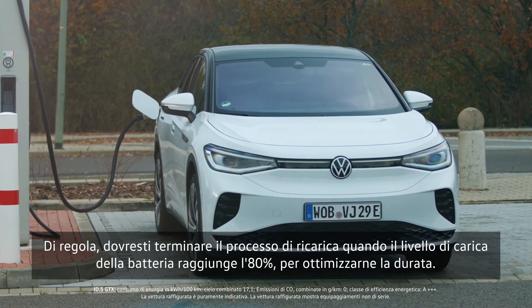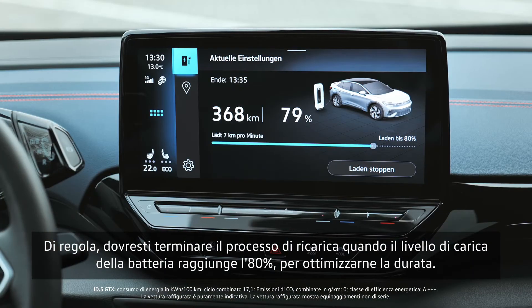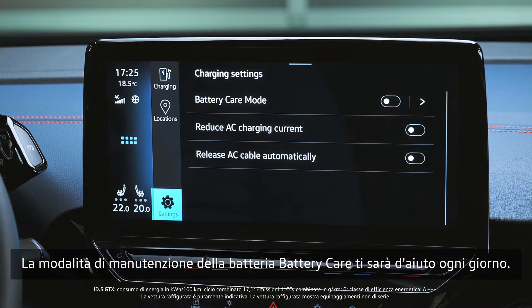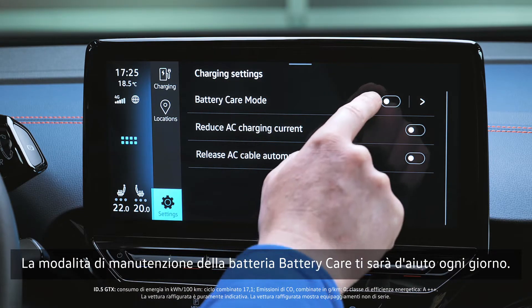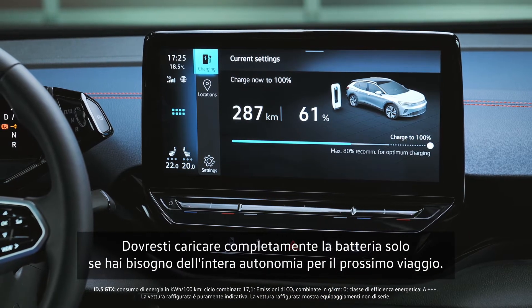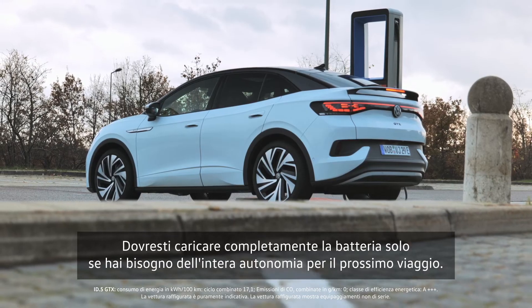As a rule, you should end the charging process when the battery charge level reaches 80% to optimize battery life. The battery care mode will assist you each day. You should fully charge the battery only if you will need its full range for your next trip.